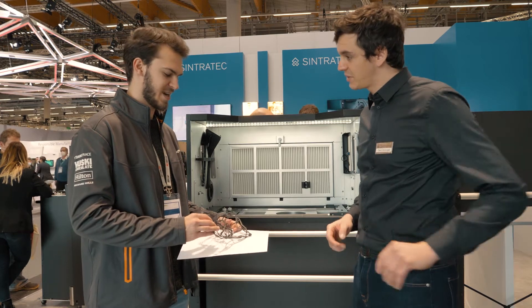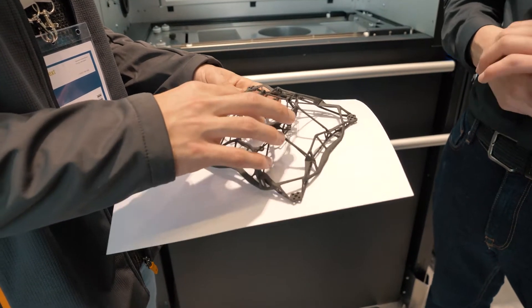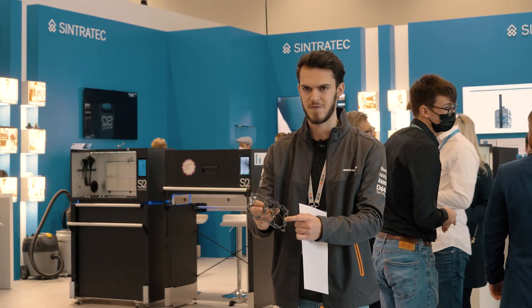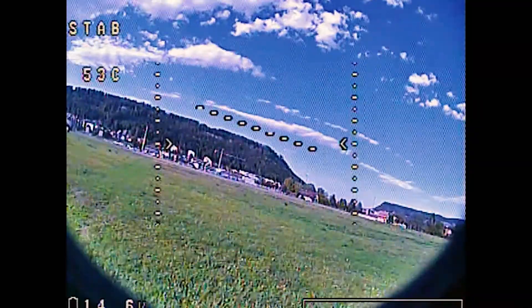The application of my part is a frame for a drone, for a quadcopter, where you mount four motors in every corner and also mount the electronics on the inside, and it also has mounting holes for a camera. It's the frame for an FPV drone where you have these goggles and can see through a camera.